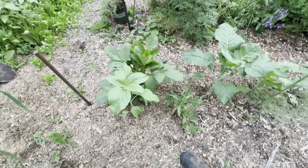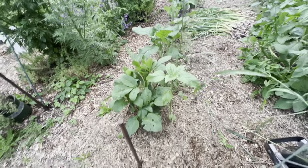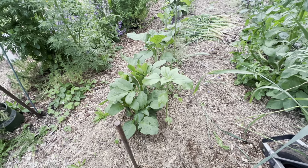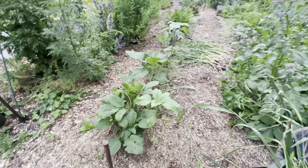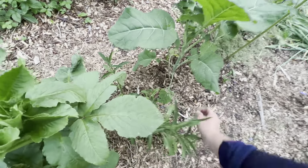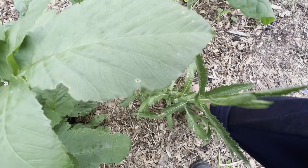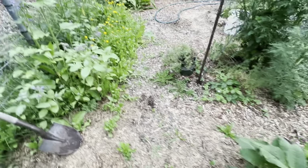Jess from Roots and Refuge said a couple years ago: grow something beautiful — don't always focus on just growing for production. So I have flowers intermixed in all my veggies. I've got a giant sunflower growing here, a dahlia, a verbena — butterflies are supposed to really like those. Moving on.